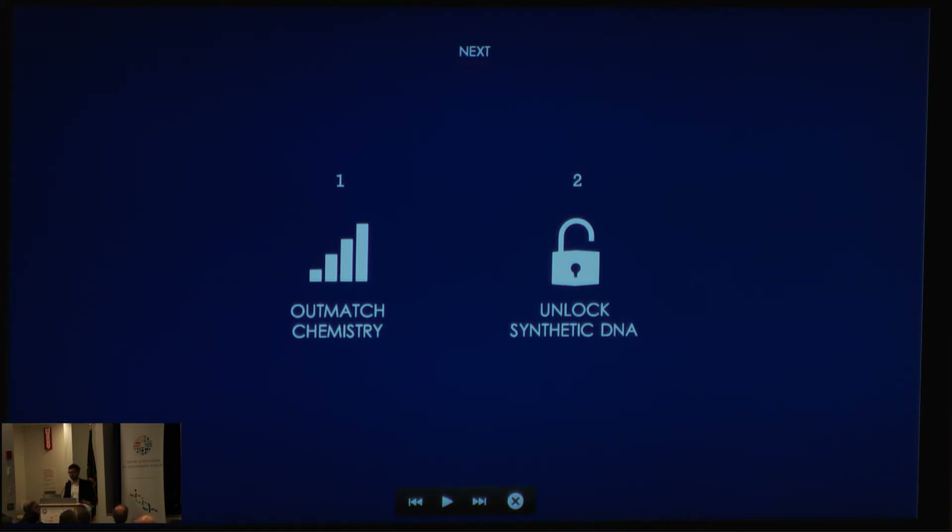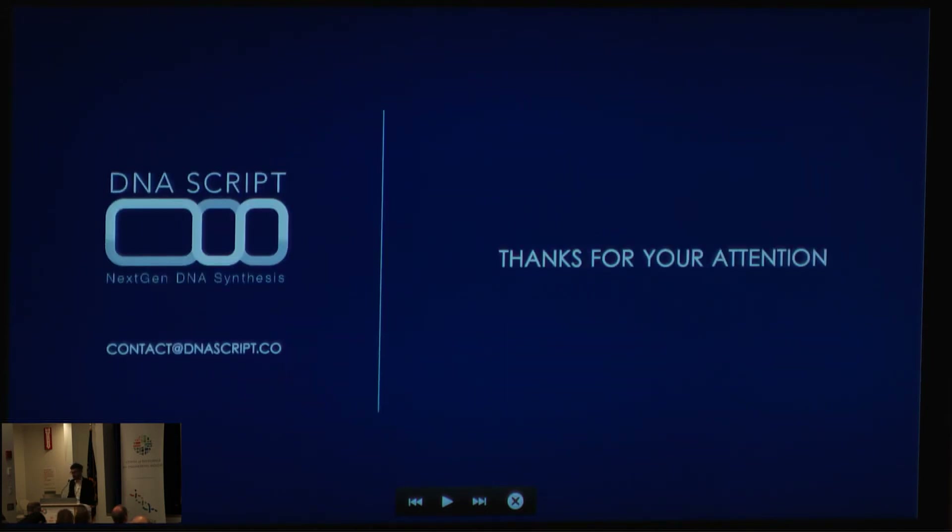When we can prove that the enzymatic technology can completely outmatch chemistry, what we want to do is unlock synthetic DNA for people involved in projects like GP-Write, in order to make all the applications and projects they want to do possible. Thank you for your attention — if you want to contact me, there is an email address available.